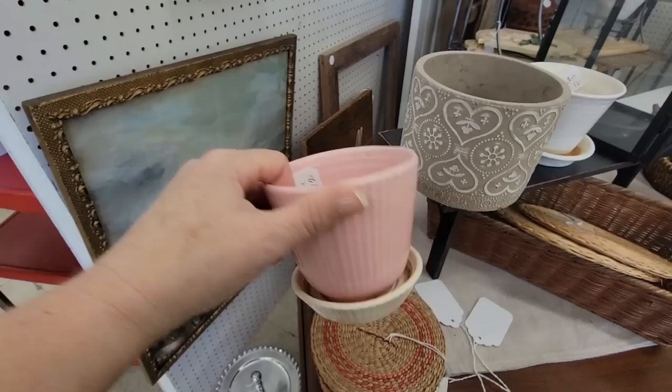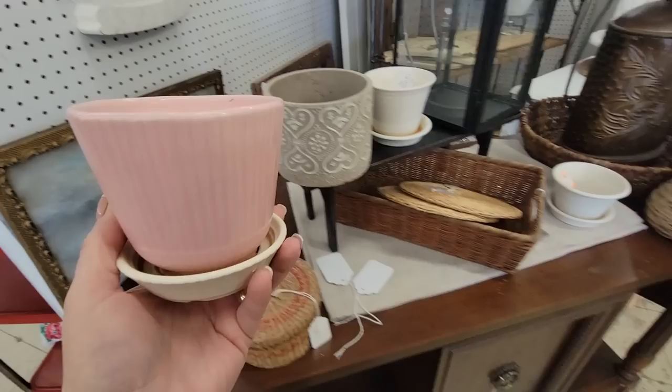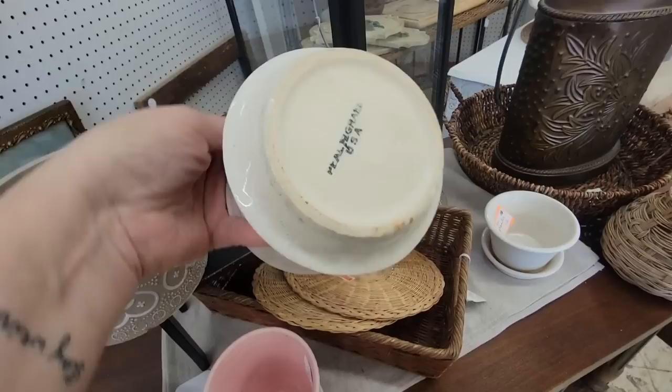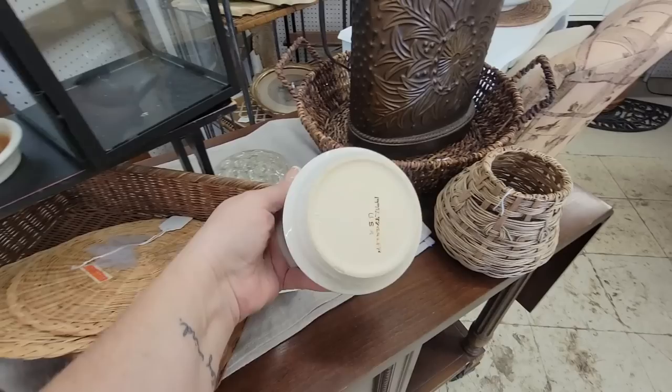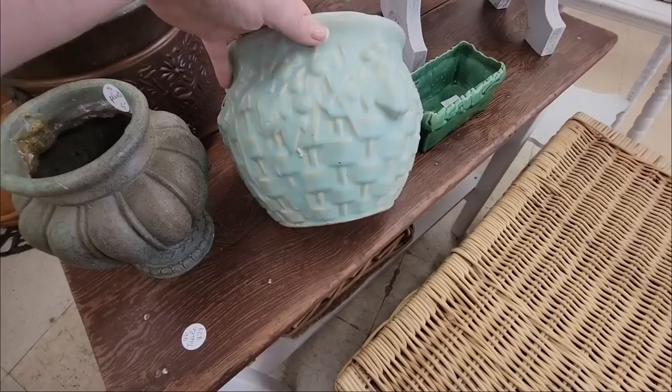Well, here we've got a little McCoy. Oh, this is Shawnee — I thought for sure it was McCoy. It's $12, so I do like that. I love these little pastel color pots; they look so cute in displays, so I think I'm going to get that. I don't see any damage on it and it does have its under tray. This one's a modern one. It says False Graph USA. We're going to put this one in our cart.